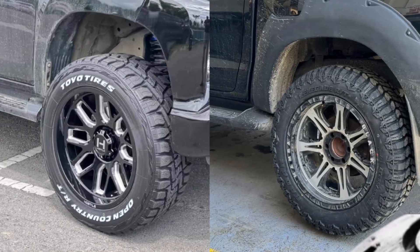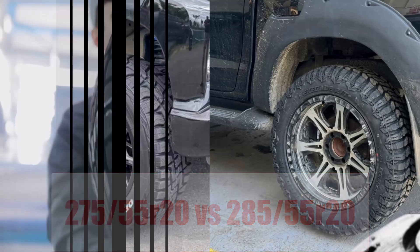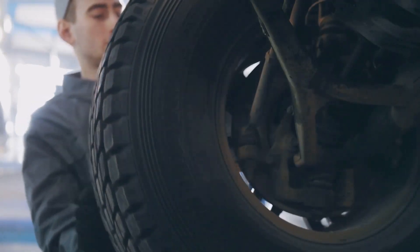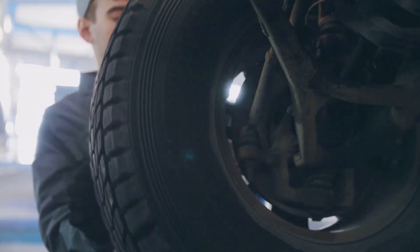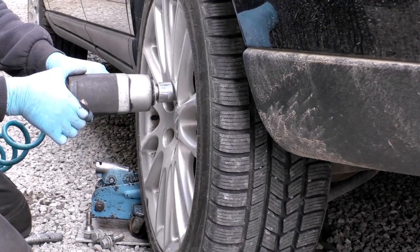Upgrading your truck from 275/55R20 tires to chunkier 285/55R20 rubber sounds minor, yet that 10-millimeter step reshapes clearances, comfort, and MPG. Stick around while we break down the real-world consequences.